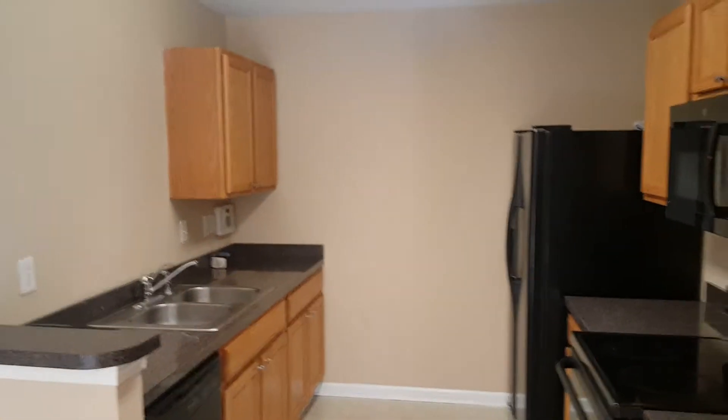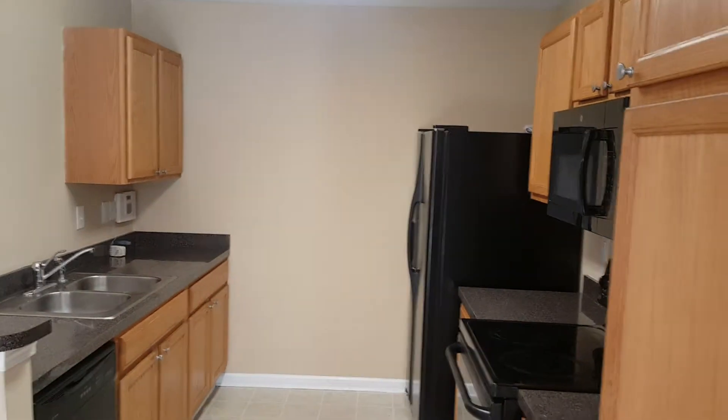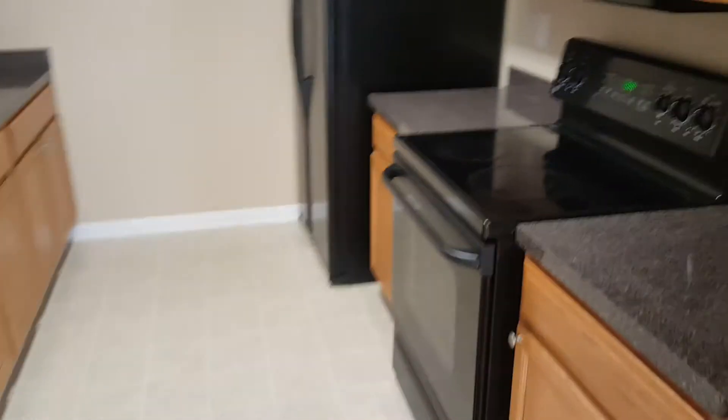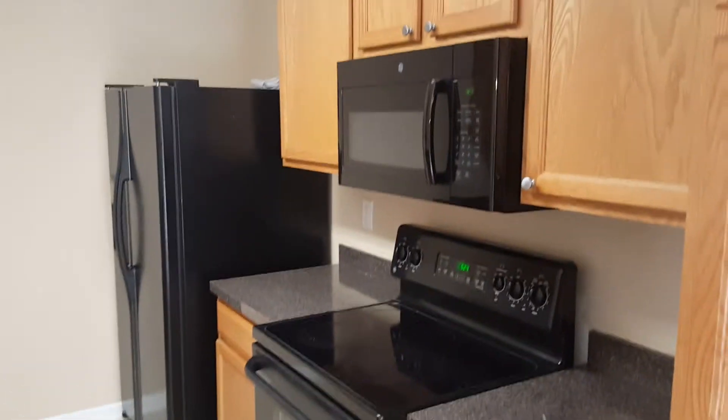Here is the kitchen. You have all black appliances, wood cabinets, a dishwasher, a smooth top stove, refrigerator, and microwave right there.